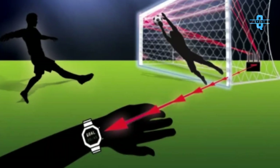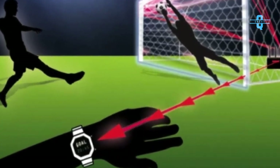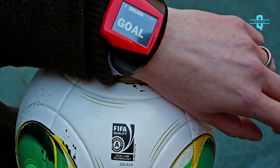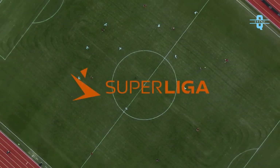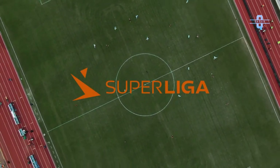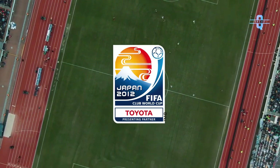Once detected, the system sends a real-time encrypted radio signal to a smartwatch worn by the referee. The smartwatch both vibrates and displays a message that a goal was scored. GoalRef was first tested in the Danish Superliga for some games, and then later was used in the 2012 FIFA Club World Cup for the first time in an international event.